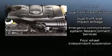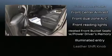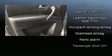Enjoy your favorite music via the stereo system, which includes a CD player with MP3 capability and 13 speakers, ensuring optimum sound no matter where you're seated.